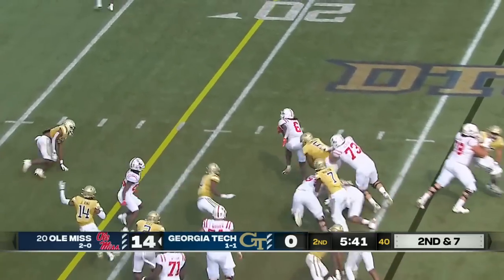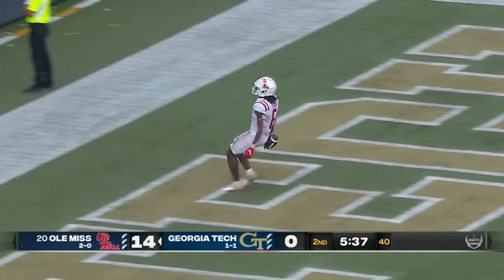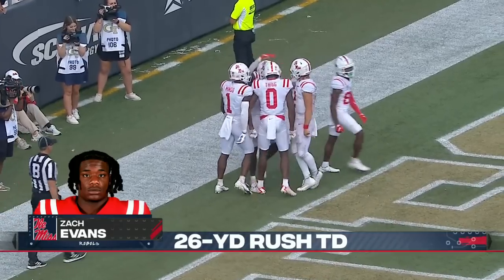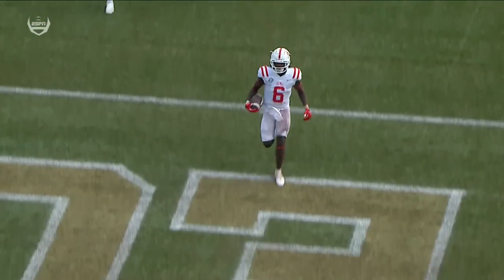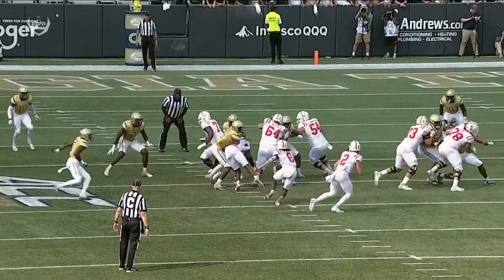Evans breaks tackles and scores easily — touchdown Ole Miss! Talk so much about this offensive line but it's also these running backs — so talented. Zach Evans hits the hole so hard and has the vision to cut back and burst through that hole into the end zone.